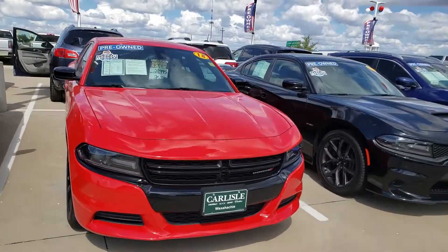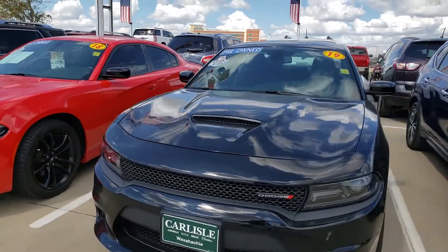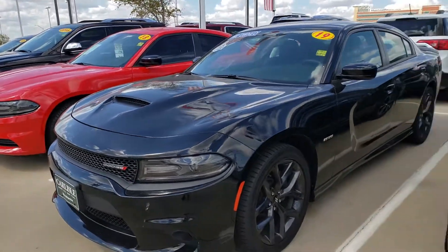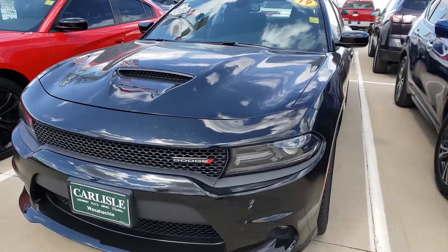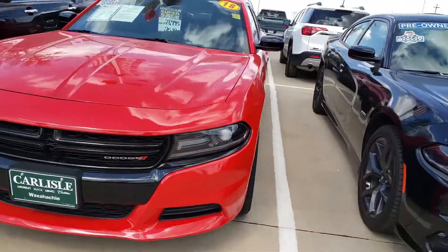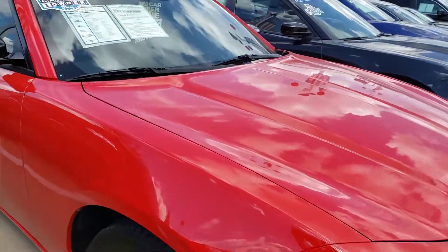We are at Carlisle in windy Waxahachie right now — the wind is blowing and the deals are rolling. We've got two Dodge Chargers: this black one is a 2019 with very low miles and a Hemi, and then we have a 2018. Both of these are priced to move with low miles.